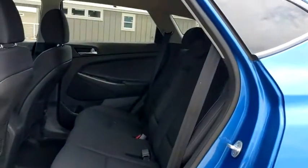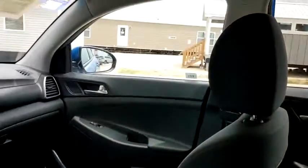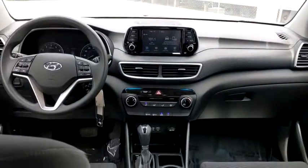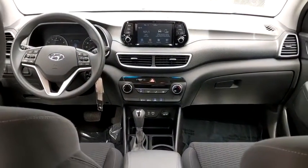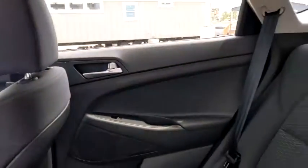Power windows, security system, electronic stability control, panic alarm, tachometer, overhead console, remote keyless entry, brake assist, rear window wiper, driver vanity mirror, front reading lamps, tilt steering wheel.